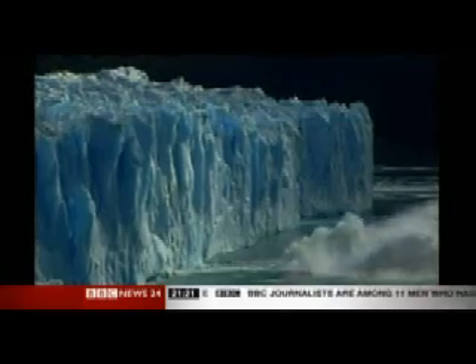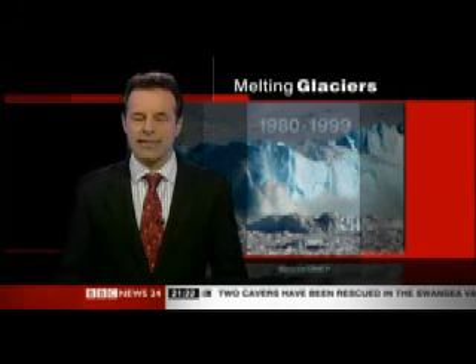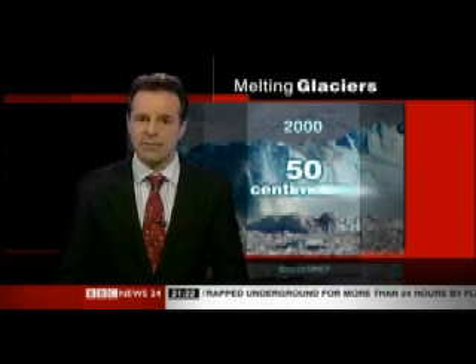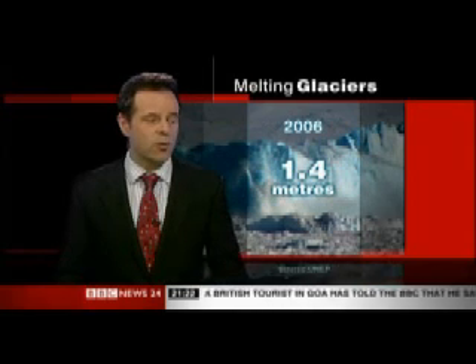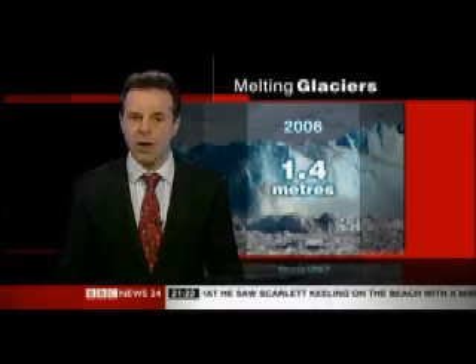But it's the speed at which they're melting which is causing scientists more alarm than ever. And it's more evidence, claims the UN, that climate change is reshaping our environment. Today's report says glaciers are now thawing at the fastest rate since records began. Between 1980 and 1999, they were shrinking by an average of 30 centimetres a year. In 2000, that had almost doubled to 50 centimetres. But the most recent data for 2006 reveals that glaciers are now shrinking at an annual rate of 1.4 metres. The report's authors describe this as an accelerating trend with no end in sight.